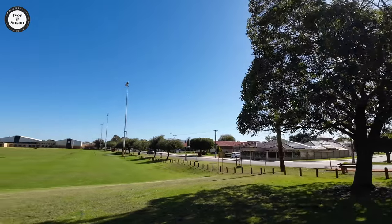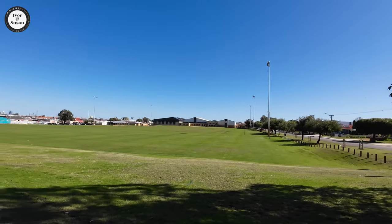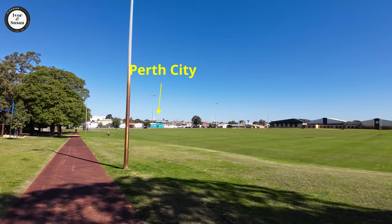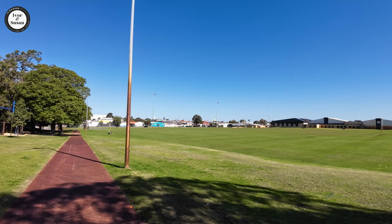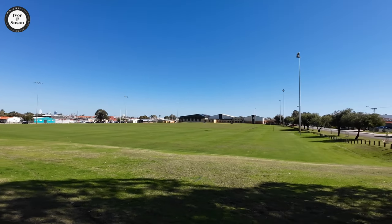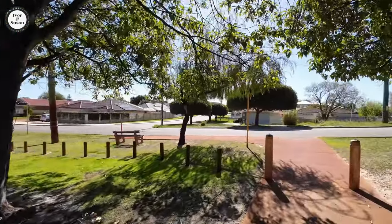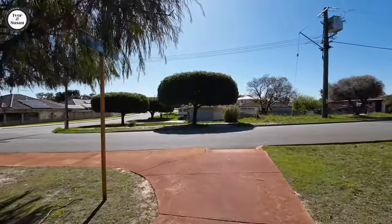Just swing around to the left here — look at that view. That's the Pat O'Hara playing fields with the city over there. You can see Perth city because Morley is on a higher part, so you can see the city. Morley is only 10 kilometres from the city. It's quite a nice view overlooking the playing fields. We'll head into the residential area — we can't cover the whole lot as Morley is 10 square kilometres.